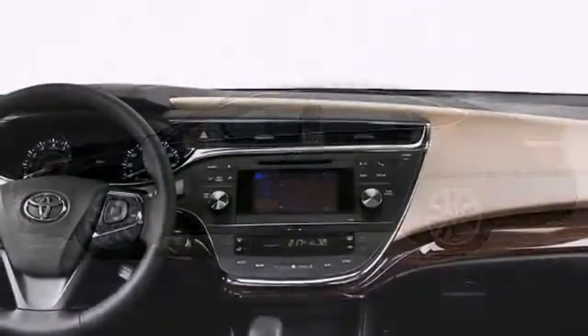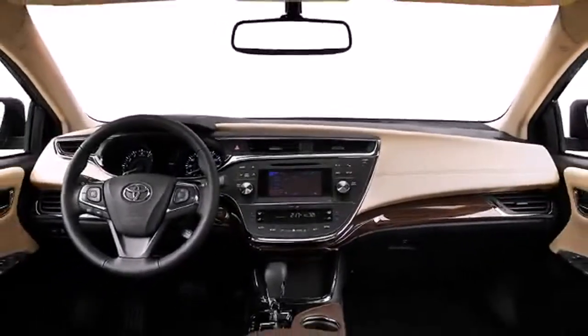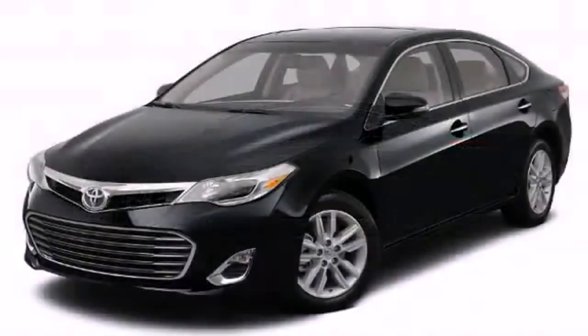The 2013 Toyota Avalon provides elegance, reliability, and a modern sense of technological needs. This four-door, five-passenger sedan offers the latest in technological innovation and style.